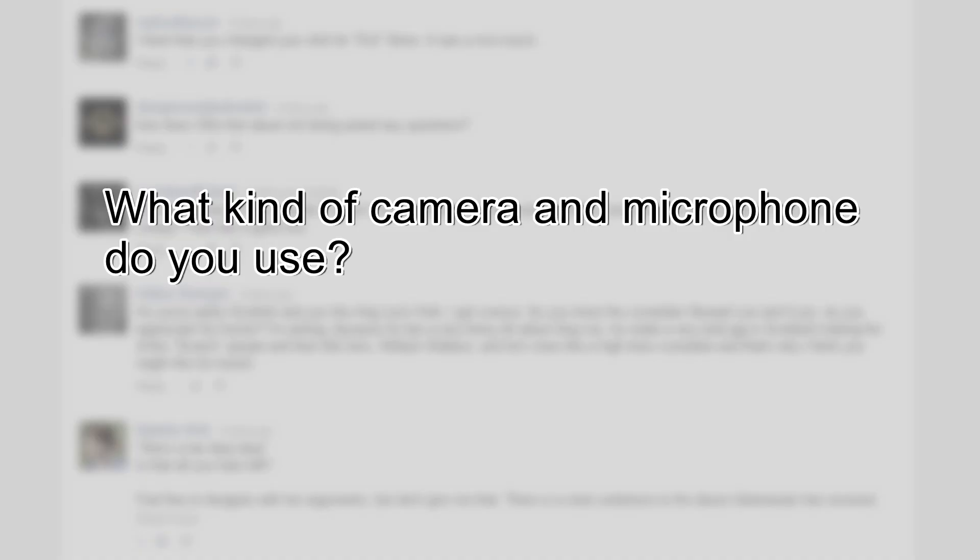Hi, everybody. Welcome to a special episode of You Had to Ask, where I'm going to cover some of your most frequently asked questions. First up, what kind of camera and microphone do you use? Well, the best thing would be not to tell you, but to show you. So let me show you.